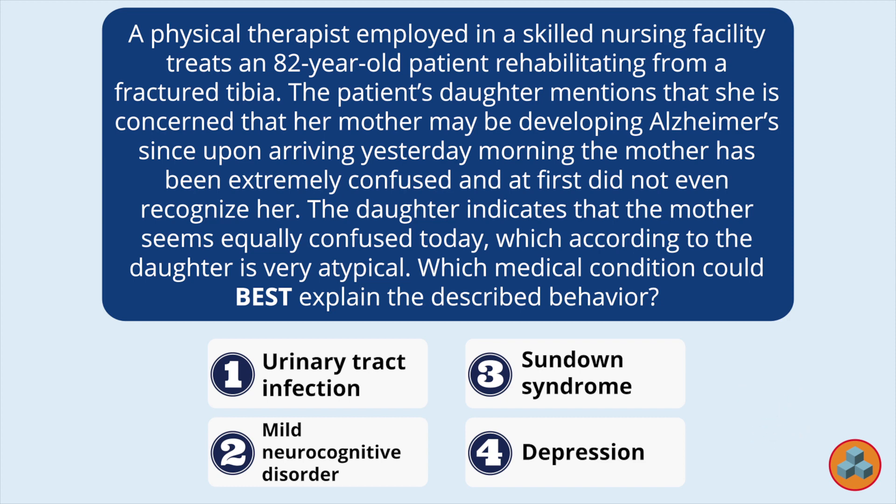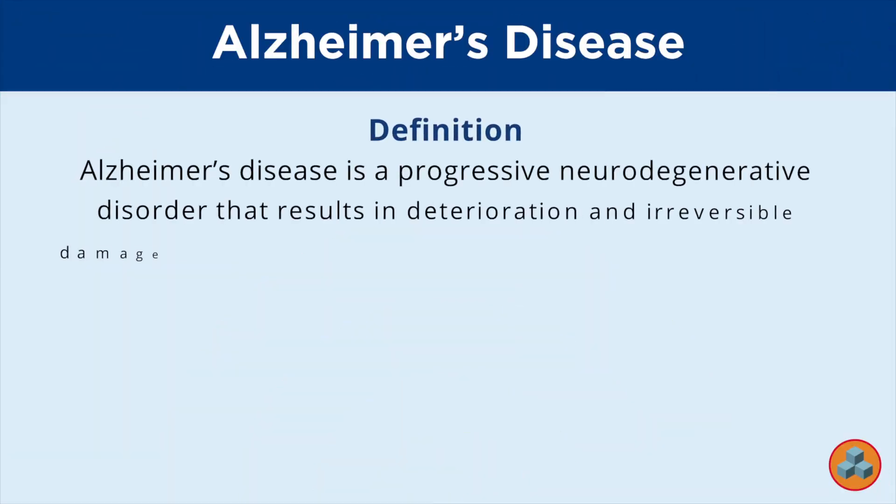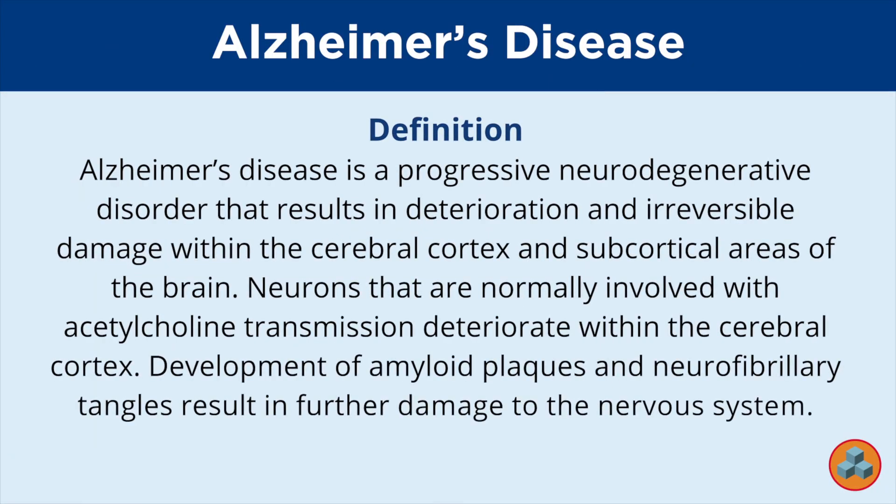Any type of obvious cognitive change in a geriatric population can be incredibly concerning for family members. Alzheimer's disease is often a primary concern since most laypeople are very aware of this common disease affecting cognition. Alzheimer's disease is a progressive neurodegenerative disorder that results in deterioration and irreversible damage within the cerebral cortex and subcortical areas of the brain. Neurons normally involved with acetylcholine transmission deteriorate within the cerebral cortex.